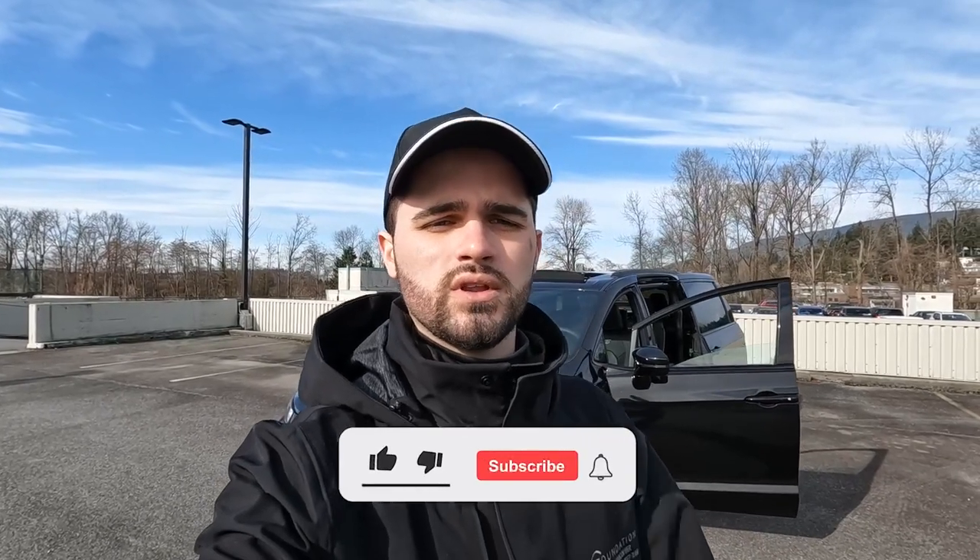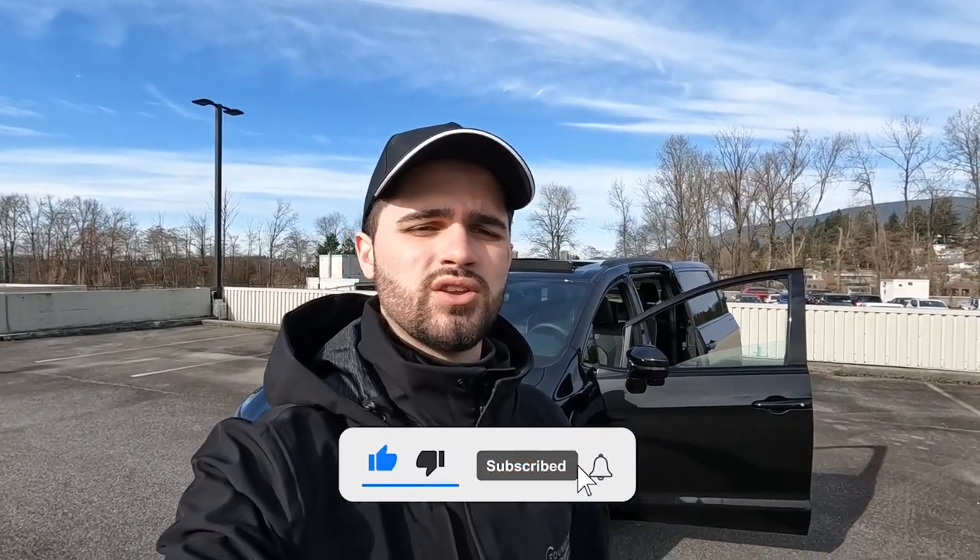We're going to go through the entire interior and exterior of this vehicle, go through all the features and give you guys an amazing look at what the vehicle is and all the options inside it. That way if you're in the market looking to buy one, or looking for something similar, you can get a lot of information. I'll leave more in the description below — check it out at foundationnorthvan.com. Well, let's get this video started.